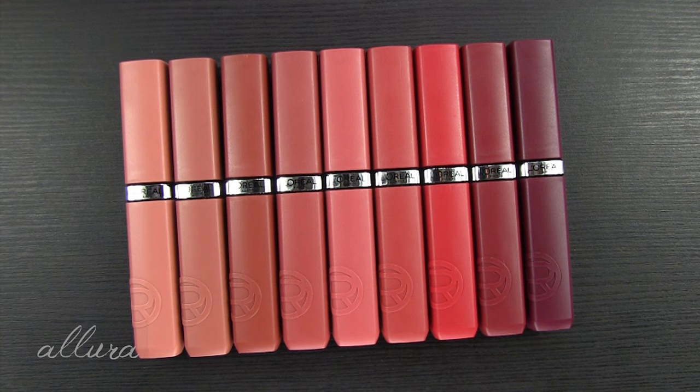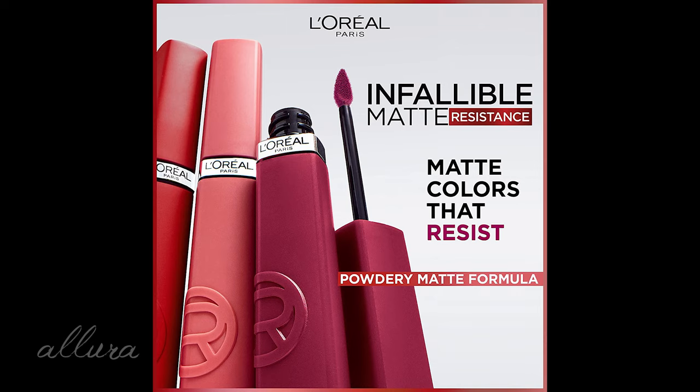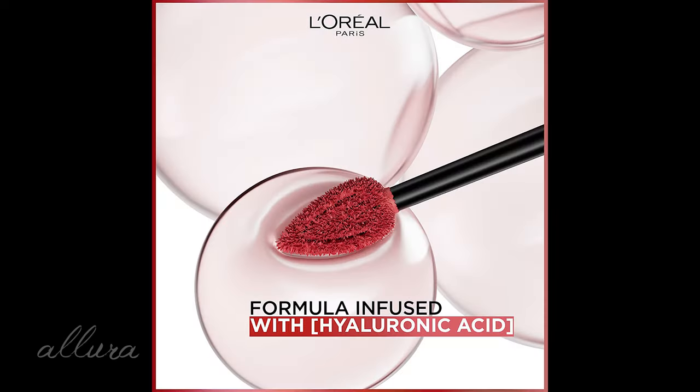Let's go ahead and look at the claims for what we should get out of the product before we test them out. L'Oreal says that these have a powdery matte formula that is supposed to last for up to 16 hours with bold color payoff in one swipe. The formula is also supposed to be transfer and smudge resistant for an all-day matte finish wear. The formula is infused with hyaluronic acid and is supposed to feel comfortable, giving the formula a hydrated and lightweight feel on the lips.